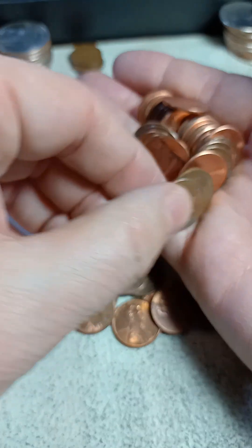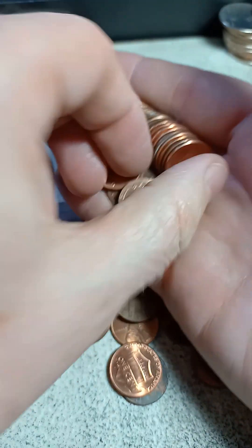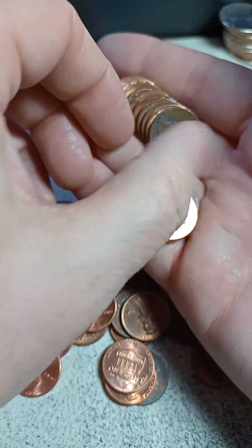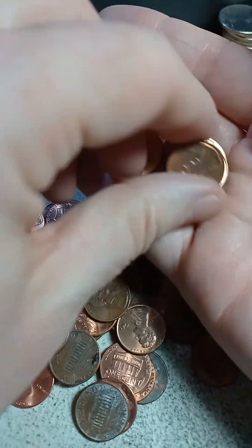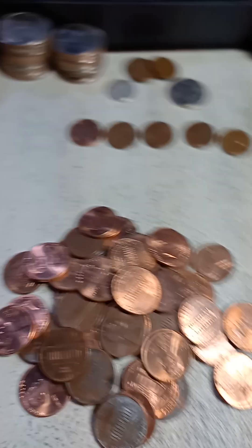Nothing obvious. Would love to find another Indian head penny. Nope, that's gonna be it — not bad though. Three wheaties and a silver dime.